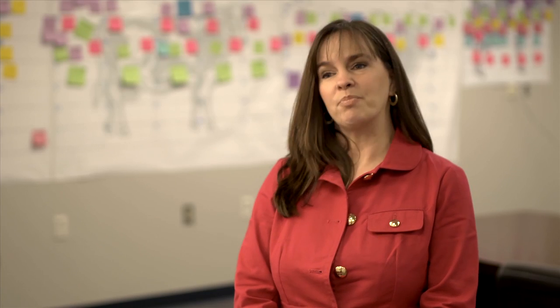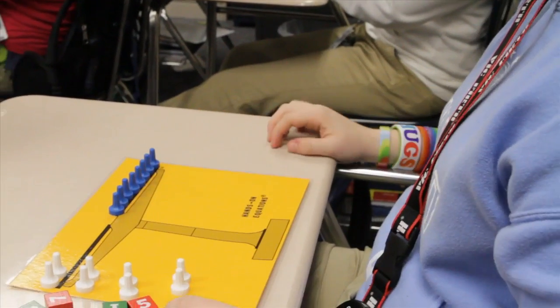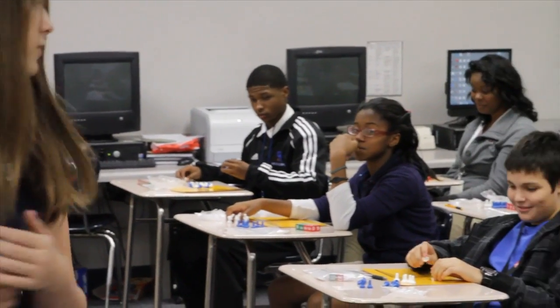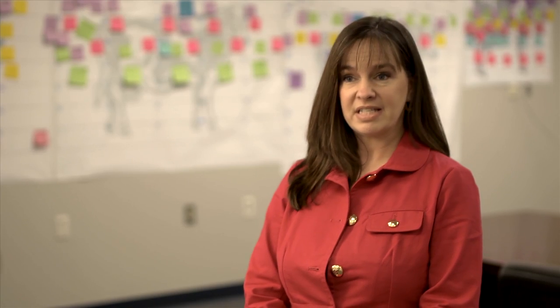The area would benefit greatly from having students come through a STEM program, because when society receives them, these are students who have a strong base in math and science, which are fields that are in shortage right now. As well as that, these are students who have been reinforced with skills of being very detailed, very careful, and methodical in what they're doing, so the community would actually benefit greatly from a student population coming out like that.